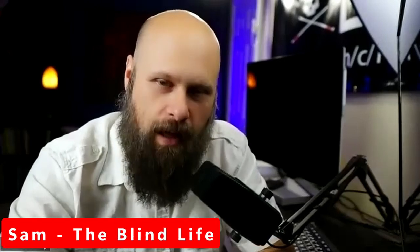Hey guys, it's Sam. Welcome back to The Blind Life, where I help you learn how to live your best blind life. And part of that is getting the information about what types of services and resources are available to us. So that's what we're talking about today.